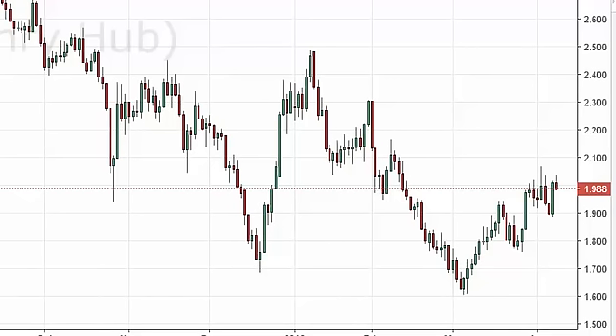On top of that, the weekly chart looks even softer. So with the oversupply of Nat gas out there, we don't really have a scenario in which we're willing to buy Nat gas — we're just looking for excuses to sell, and we have just found one.